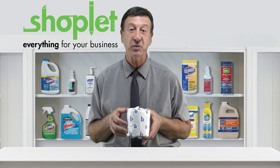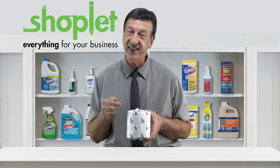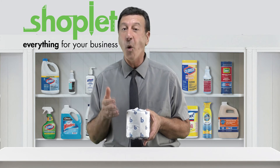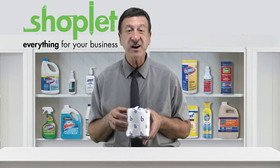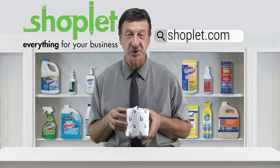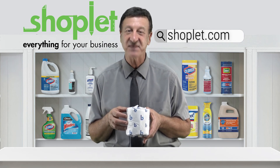Each roll is individually wrapped to maintain the highest level of sanitary standards in your home or workplace. Stock up and save on high-quality BoardWalk Bathroom Tissue at Shoplet.com today.